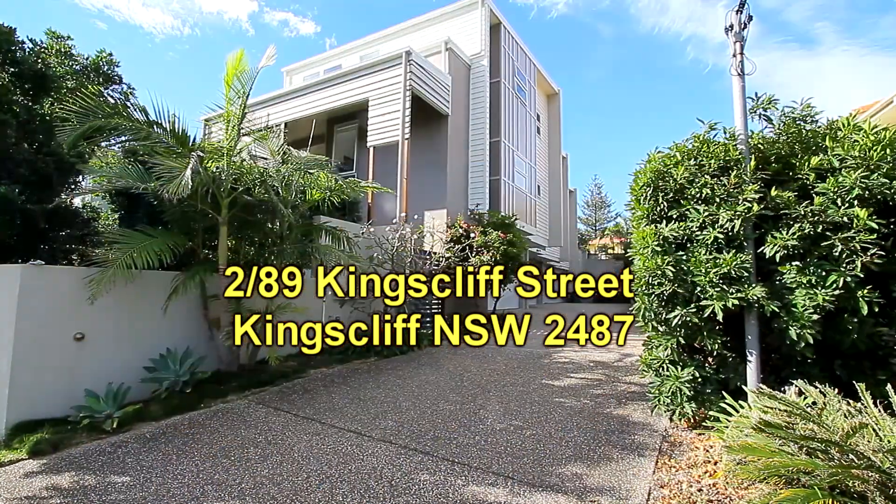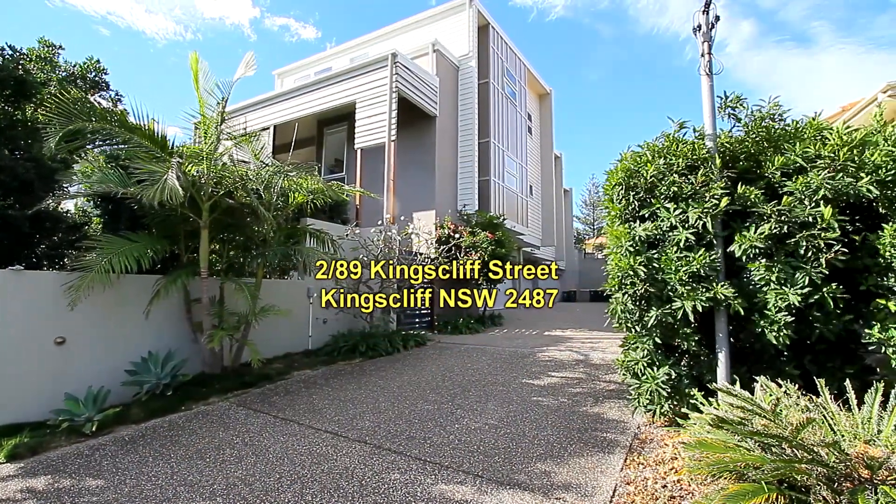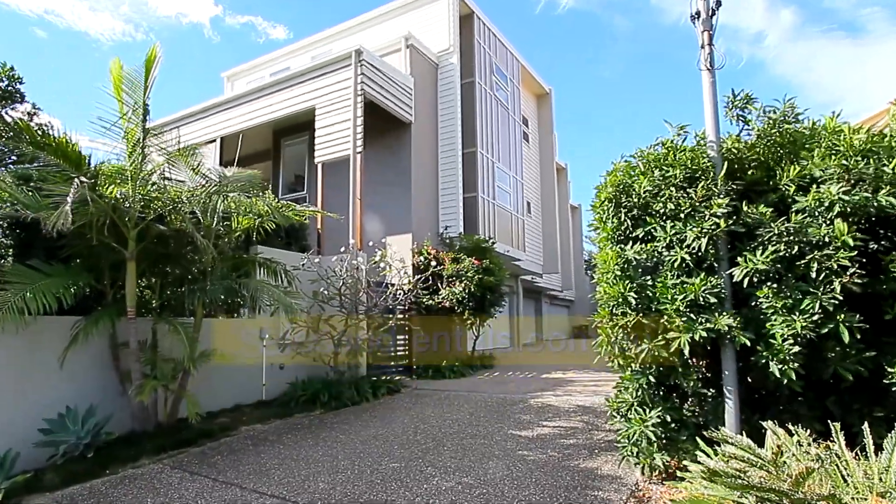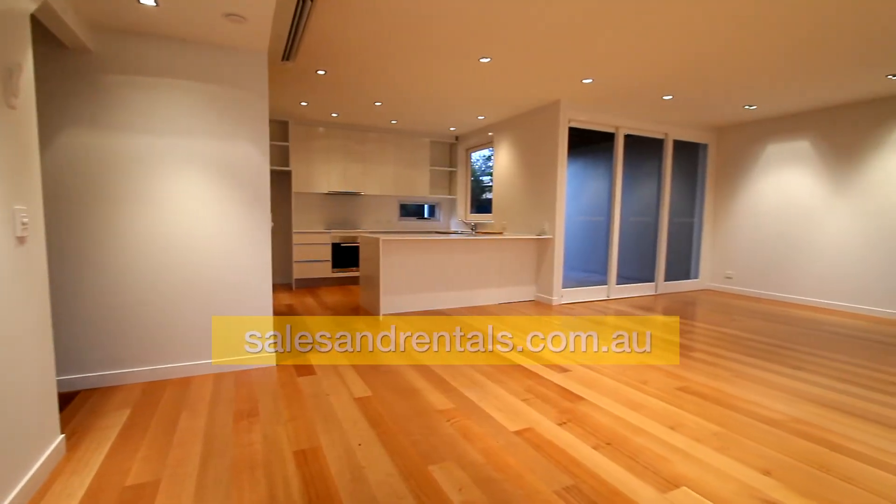The property itself is over four levels. Downstairs is a double garage, living room on the first level, two bedrooms on the floor up, and the main bedroom is on the uppermost level.